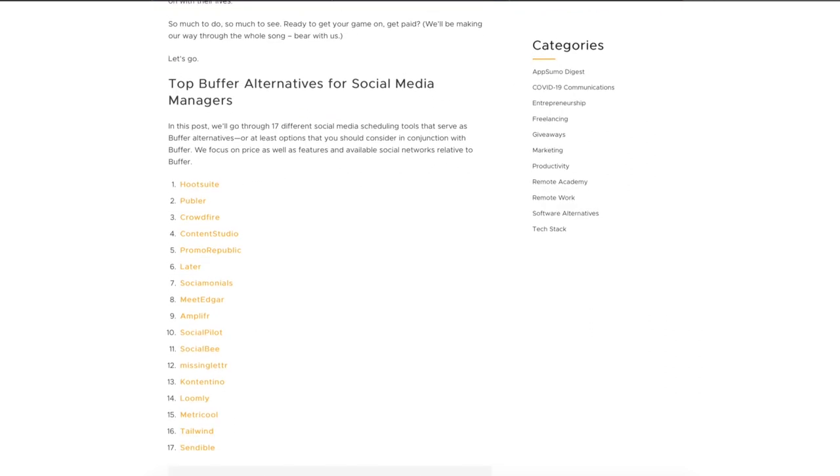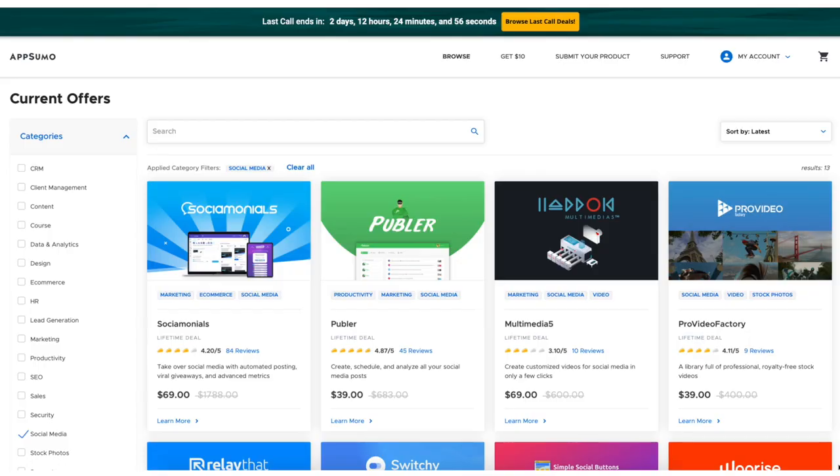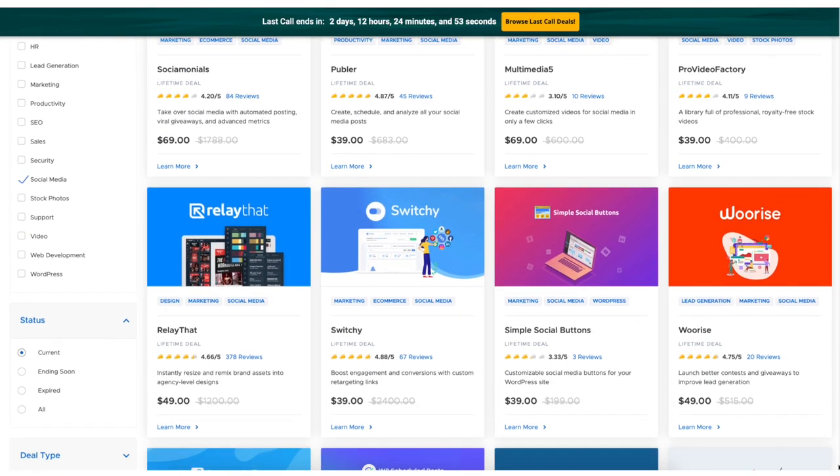We've also rounded up 10 more for our blog, which you can find in the link in our bio. And of course, we wouldn't be AppSumo if we didn't mention some of these products are available in our store as a lifetime deal. All right, let's jump right in.